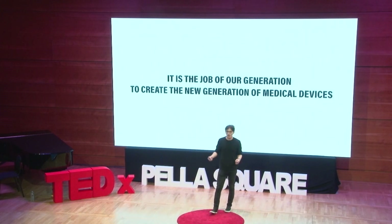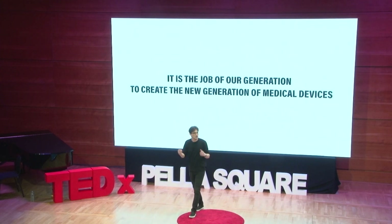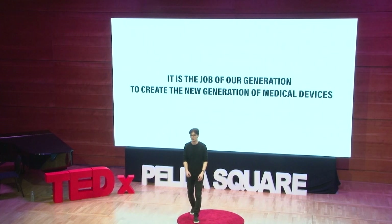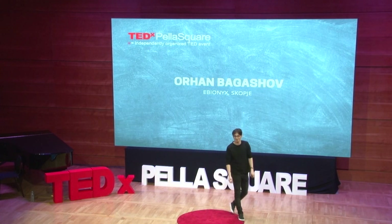It is the job of our generation to create the new generation of bionic arms — to create the new generation of medical devices that will be affordable and available for the people. Thank you.